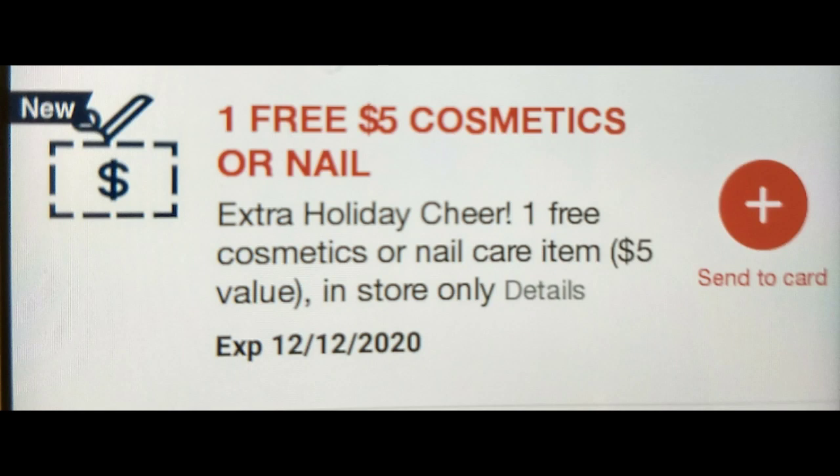Hi guys, this is Small Couponers. For those who are CVS couponers, I wanted to let you guys know that I got a freebie on my app. This is app only — you must check on your CVS app; it will not appear on a desktop. I got one free cosmetic item, $5 and below.